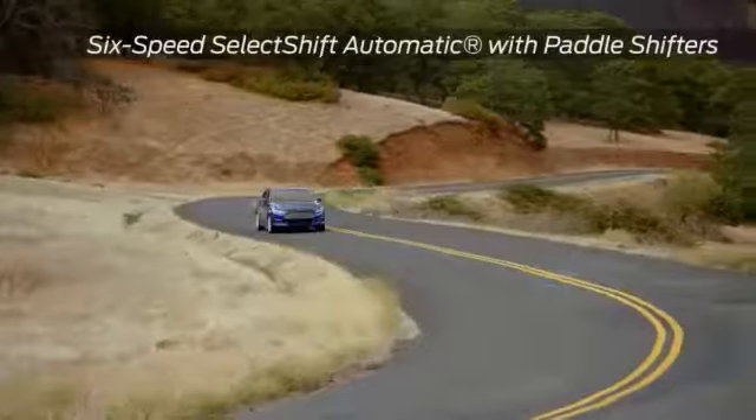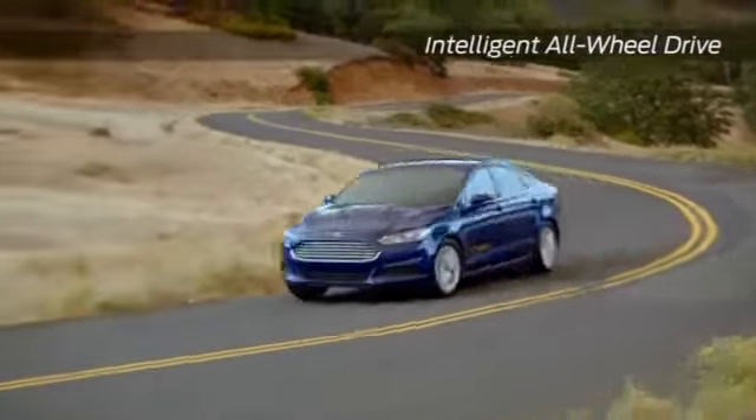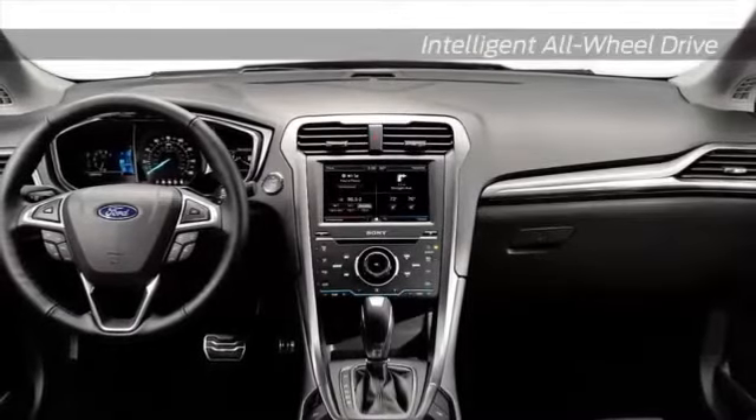To add to the already efficient Fusion, the available auto start-stop can help you reduce fuel costs and lower vehicle emissions. Comfortable and luxurious seating awaits in every Fusion.